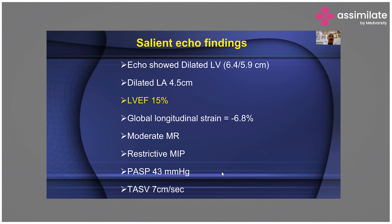Summing up the salient echo features: dilated left ventricular cavity at 6.4 by 5.9 centimeters, dilated left atrium at 4.5 centimeters, ejection fraction just 15%, global longitudinal strain minus 6.8% where it should be minus 21 to minus 22 — so it is grossly deranged. There is moderate MR, restrictive mitral inflow pattern, and pulmonary artery systolic pressure of 43 mmHg or more.